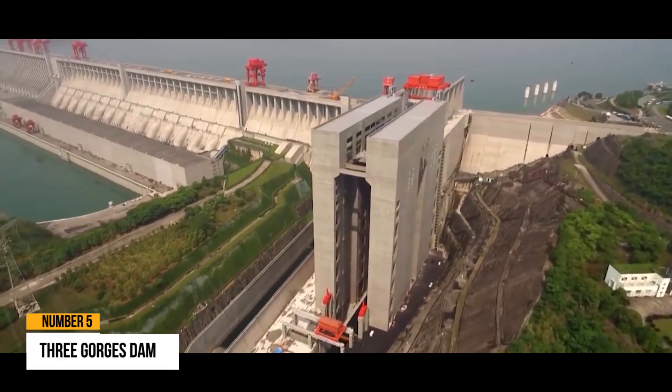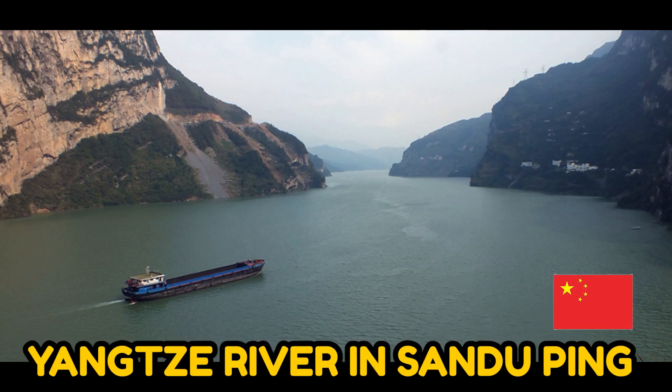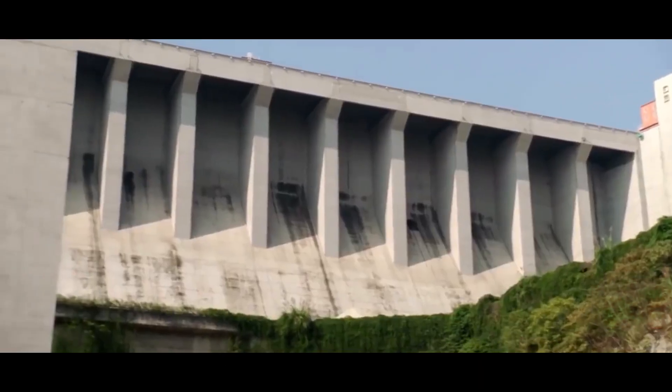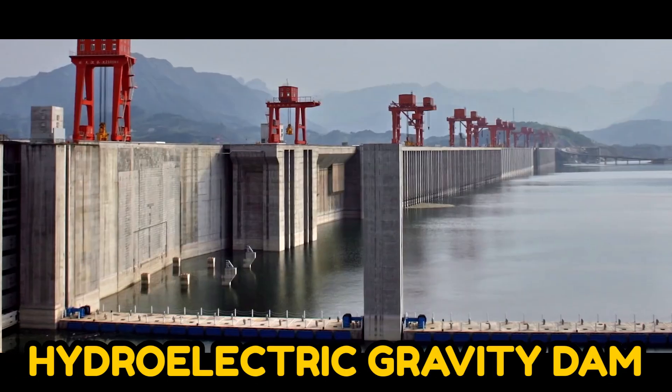Number 5: Three Gorges Dam. Three Gorges Dam, erected over the Yangtze River in San Duping in central China, is the world's largest and most powerful hydroelectric gravity dam.